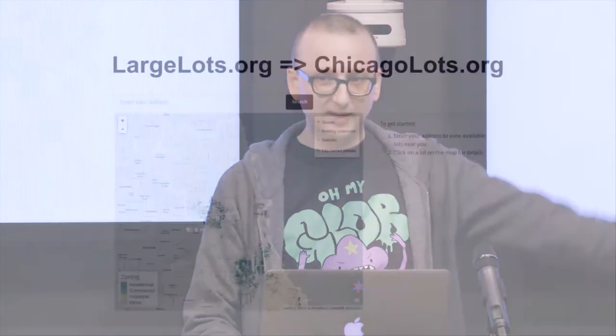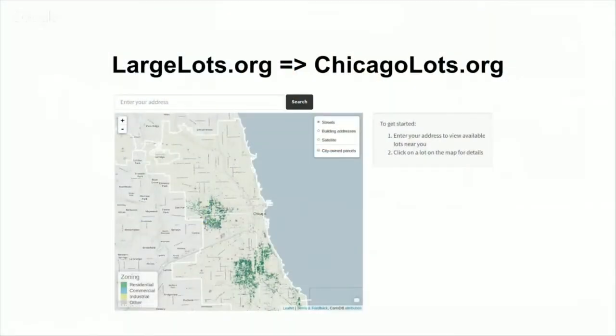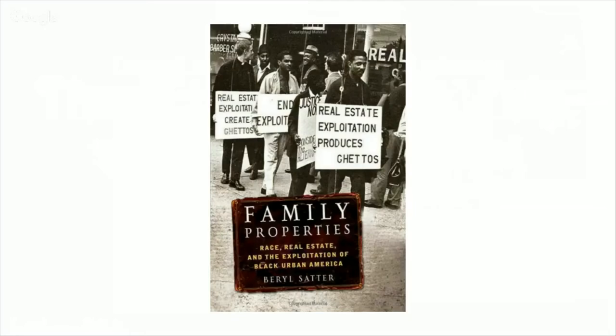As part of that process we built another website called Chicago Lots, which nobody uses except me and Derek. It's basically a big map of all the city-owned vacant lots in Chicago. Thanksgiving of 2014 I was sick, so I was on the couch for a whole week doing nothing but looking at that website. I had just finished a book called Family Properties about residential segregation in Chicago — highly recommended.